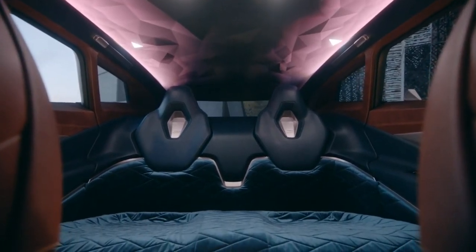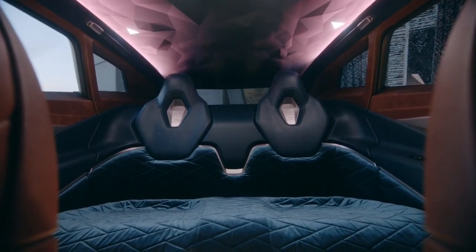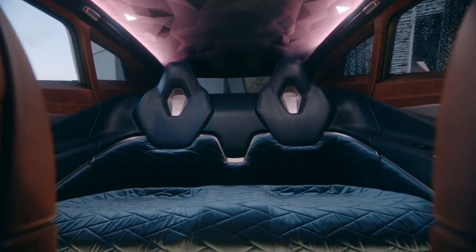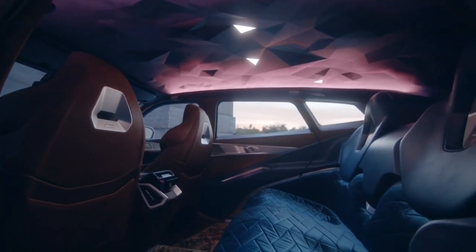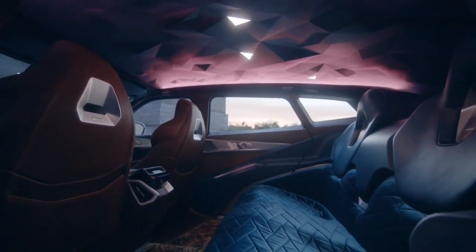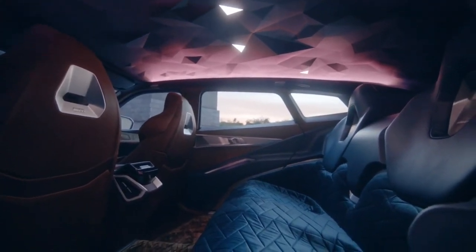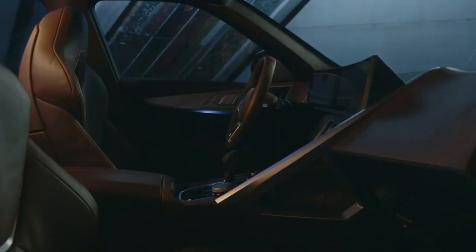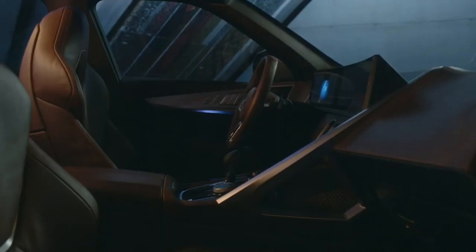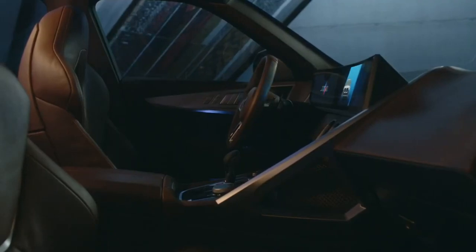Average fuel consumption for the XM stands at 188.3 mpg, and it can also drive in electric-only mode, allowing for up to 55 miles of pure electric driving from the 25.7-kilowatt-hour battery. BMW also claims the XM emits 35g/km of CO2 on a combined cycle.